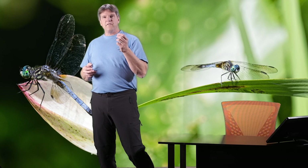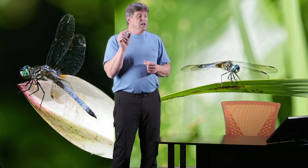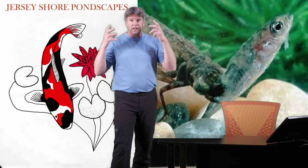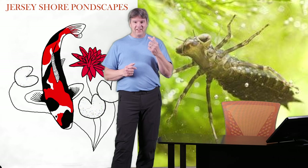Dragonflies start off as a larva. They lay their eggs into the water, the eggs hatch, and they are little larvae that are actually really, really vicious. They are carnivores — they will eat small little fish. Anything they can attack, kill, and eat, they will. They are nasty when they are in the larval stage.